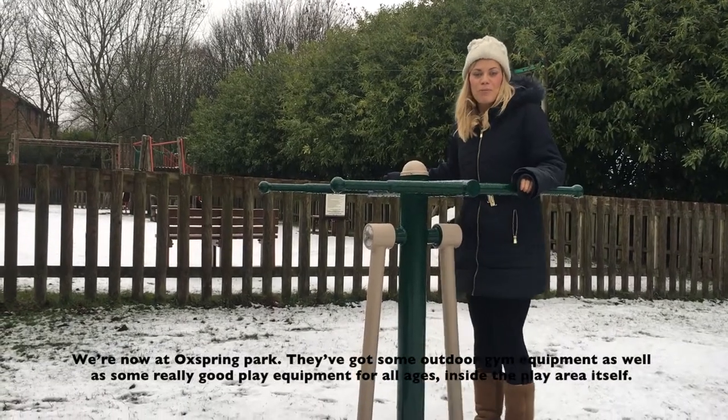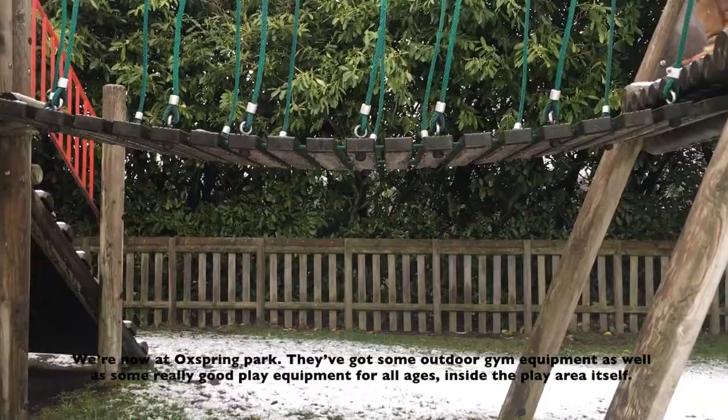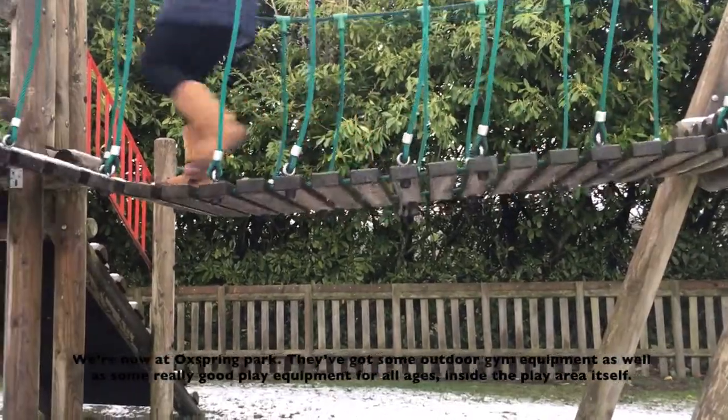We're now at Oxspring Park. They've got some outdoor gym equipment as well as some really good play equipment for all ages inside the play area itself.